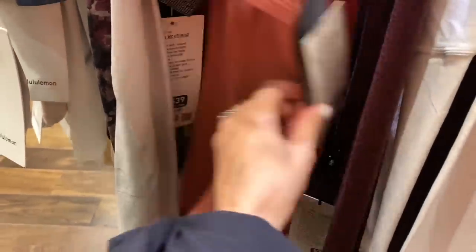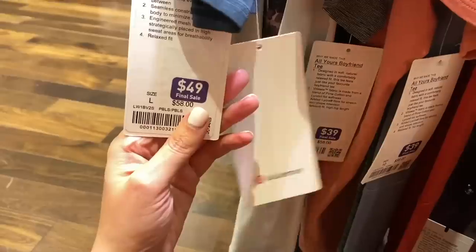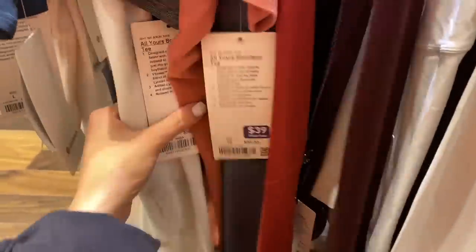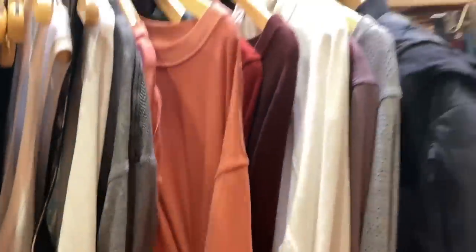Hack number four: regular Lululemon prices typically end in eight. Markdowns end in nine, and if not nine, they end in four. So I'm only concerned about markdowns. And it's true — look: 39, 39, it's all nines or fours — 34, 49, 69. This is the first time a pricing hack like this has actually checked out for me on the Lululemon site.